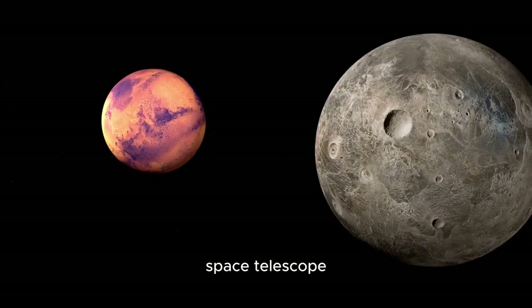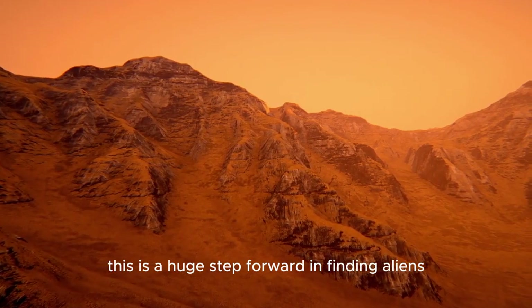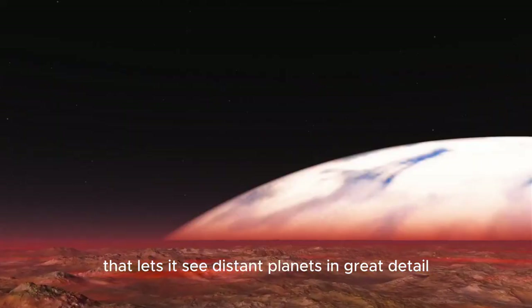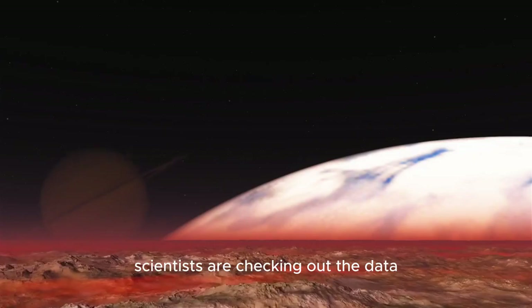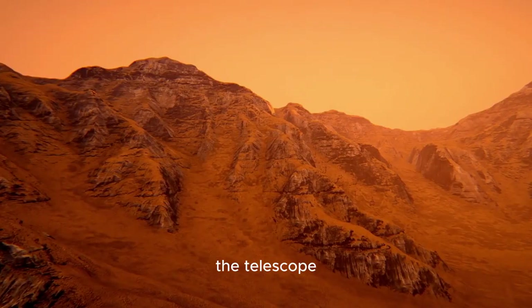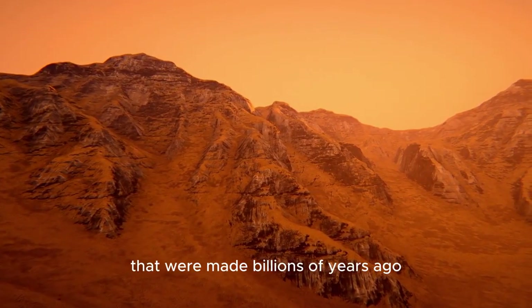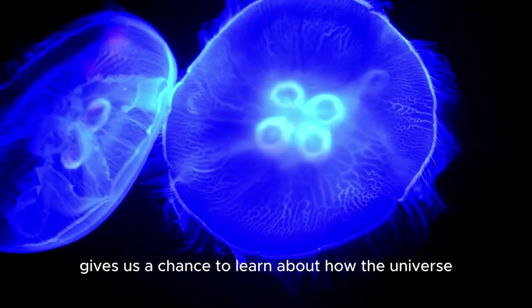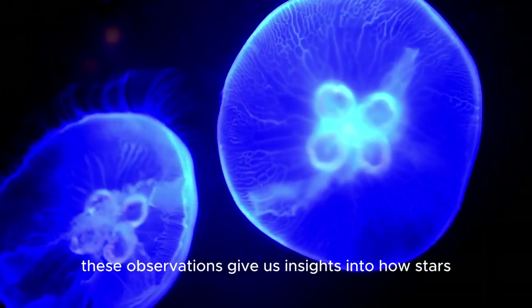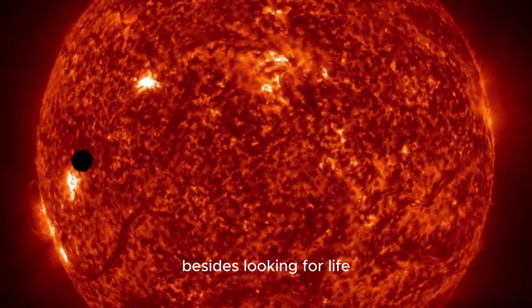The James Webb Space Telescope can spot compounds in the air around exoplanets that are linked to life — a huge step forward in finding aliens. Scientists are checking out the data and making new finds about the chance of life on other planets. The telescope also lets us see the earliest parts of the universe by catching light from galaxies that were made billions of years ago, giving us insights into how stars, planets, and galaxies were born and how the universe works.